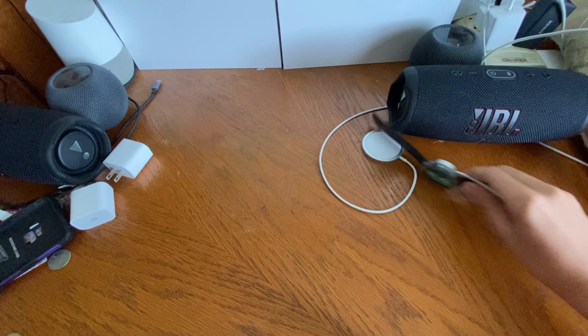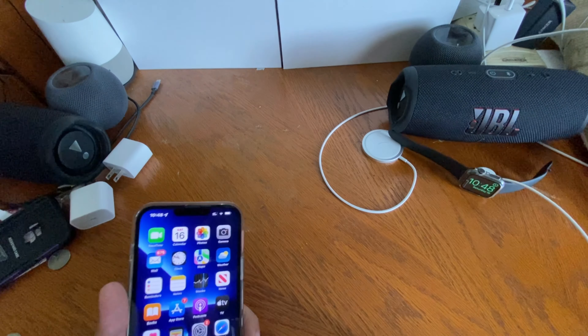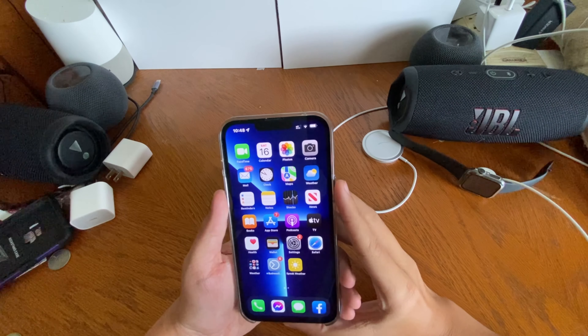What's up everyone, welcome back to another video. I'm rotating things around and updating some stuff in the studio here. Today we're going to talk about iOS 15.6 instead of 16, because I know y'all are probably going to get bored of the iOS 16 coverage.